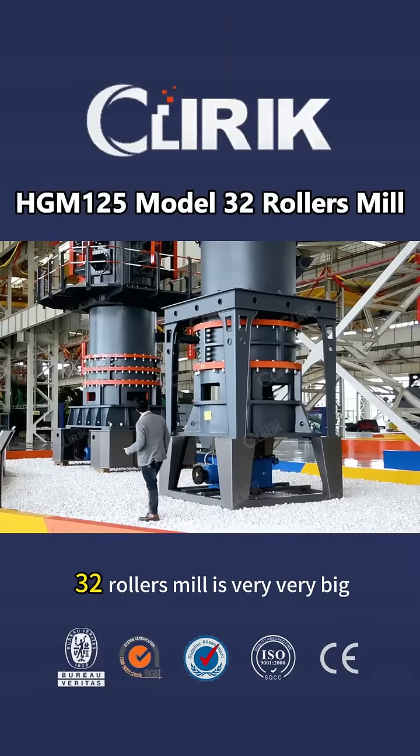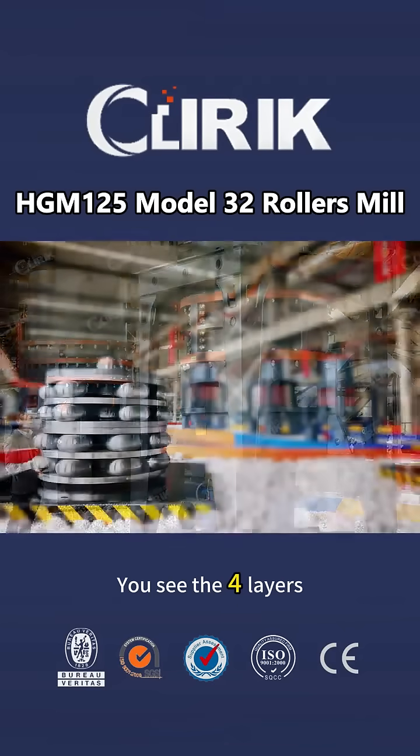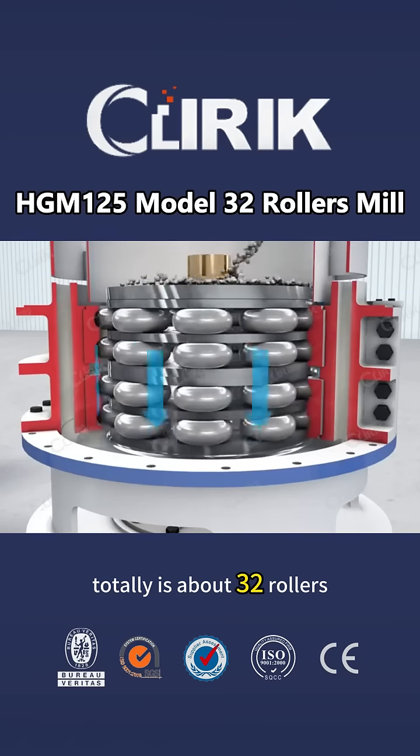32 rollers mill. It's very, very big and very heavy. You can see it's also very tall. You see the four layers. Each layer has up to seven rollers above, and below two layers we have nine rollers. Totally, it's about 32 rollers.